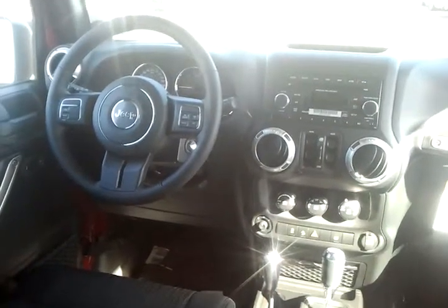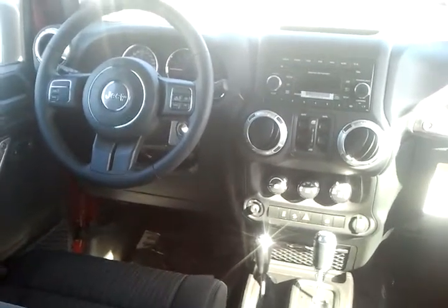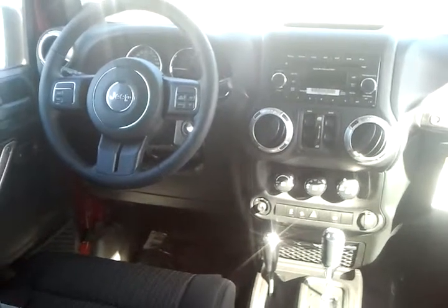With this one being the full Rubicon, it also has the sway bar disconnect. Now this allows you to have articulating axles when you go out rock climbing.